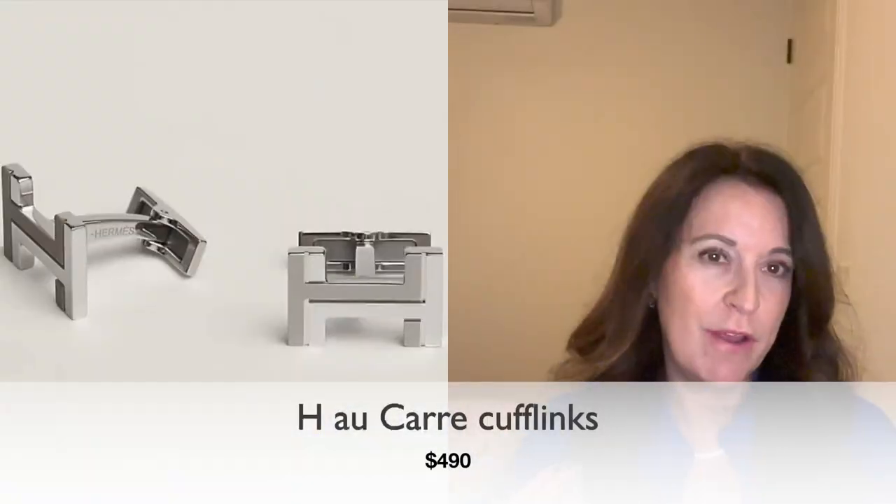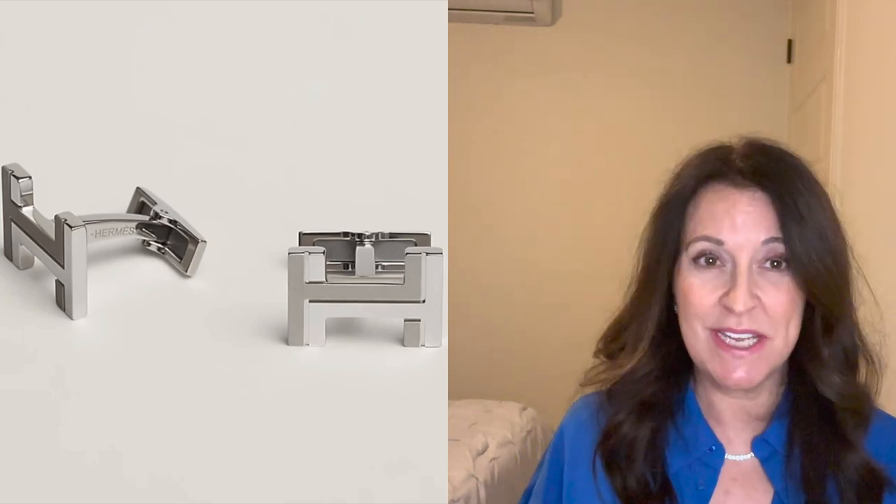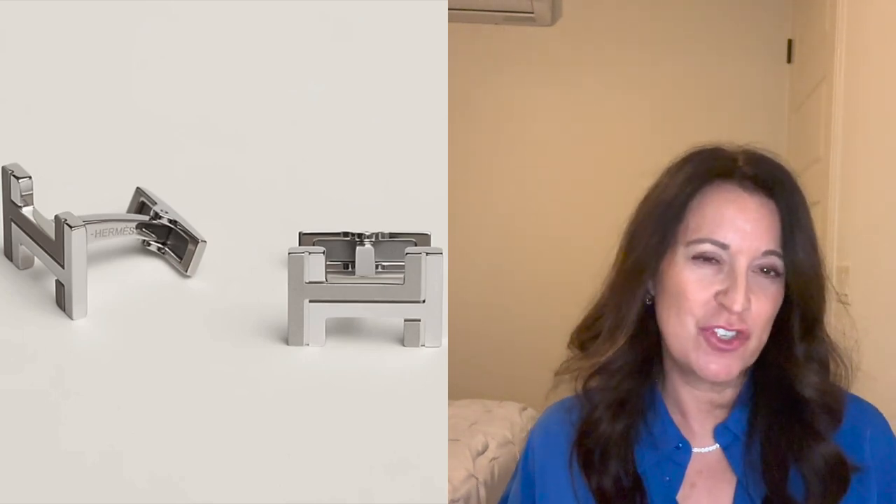Still with male-themed gifts: a pair of cufflinks. Not every man wears French cuffs, but I love French cuffs on a man's shirt. Hermes has lots of cufflinks to pick from, some around the $490 mark — just under that $500 threshold. If you have a stylish male in your life who wears French cuff shirts, I would get them a pair of cufflinks.